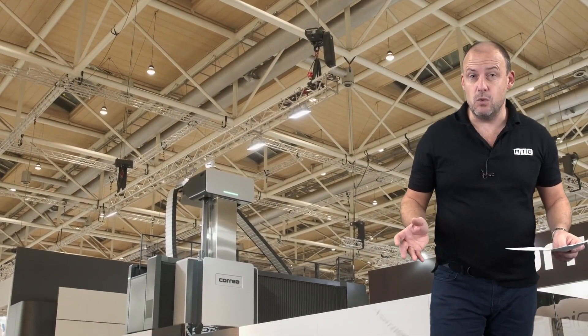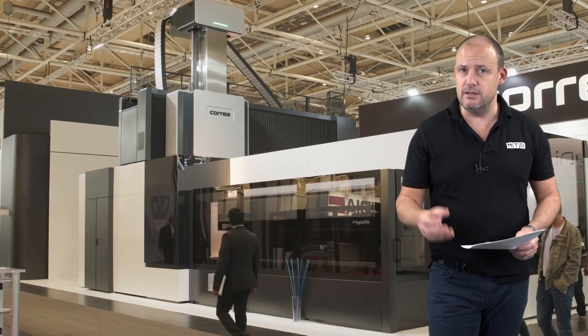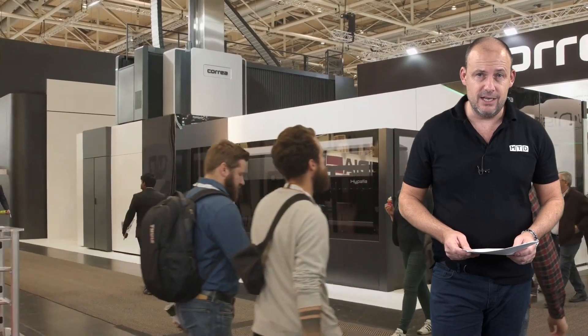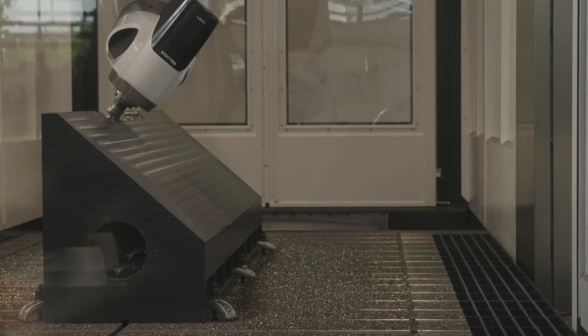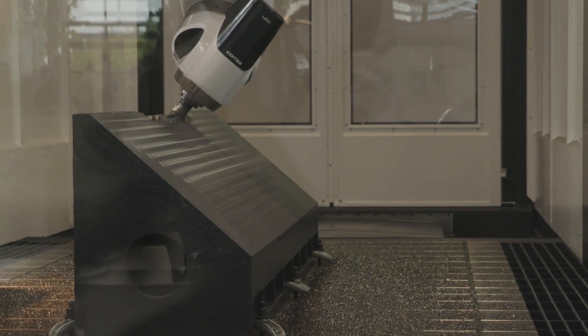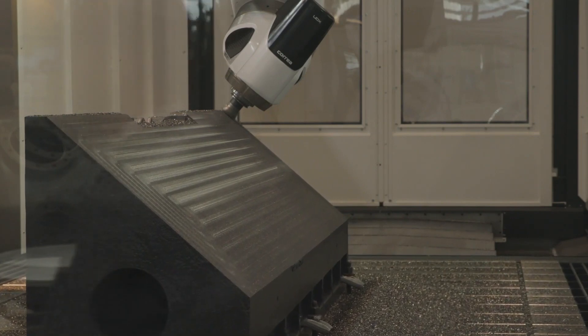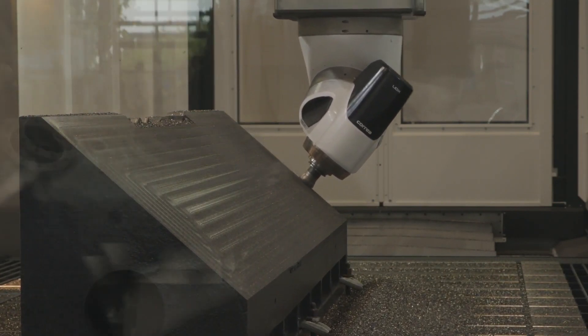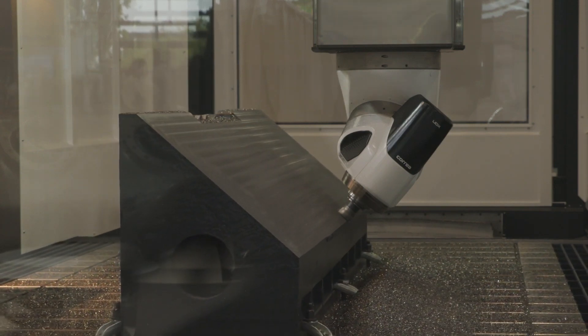Other things you may want to talk to DTS about on this particular machine that are really important in the design and manufacture are the eco side — these are very economical machines nowadays. Also the dampening capacity: when you're machining heavier and harder components you need to eliminate vibration, and this machine's construction dampens vibration out of the machining process.